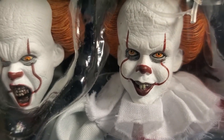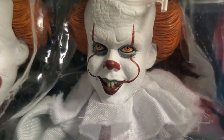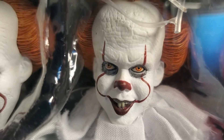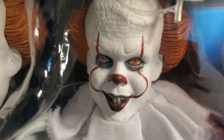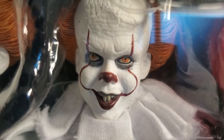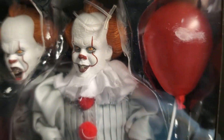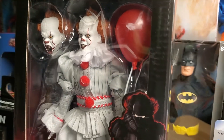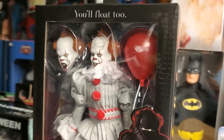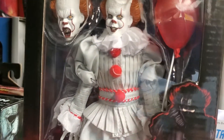It's always going to be that debate about NECA being so expensive, but when you think about what you're getting for thirty dollars — or in some cases a little bit more for the two-pack sets — thirty dollars isn't a bad deal at all.